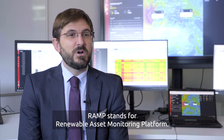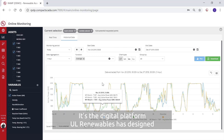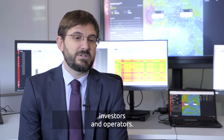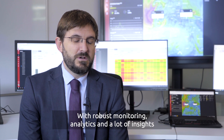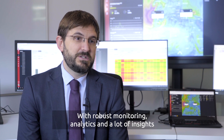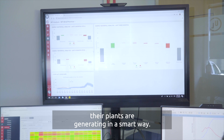RAMP stands for Renewable Asset Monitoring Platform. It's the digital platform UL Renewables has designed to provide solutions to wind farm and PV plant owners, investors and operators — with robust monitoring, analytics, and a lot of insights to help them use the data their plants are generating in a smart way.